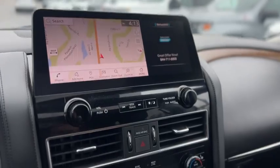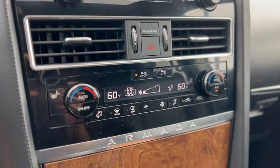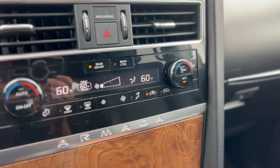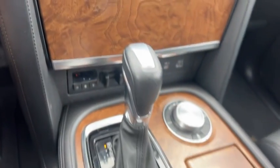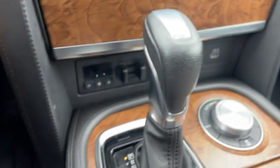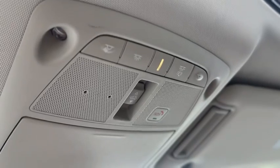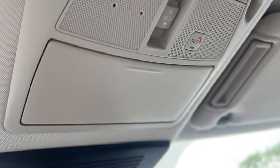It does have maps as well, dual zone climate controls, and heated seats for the front. There are USB ports, a mode select, and more radio controls. Up above you've got dome lights, sunroof controls, SOS, and a sunglass holder.